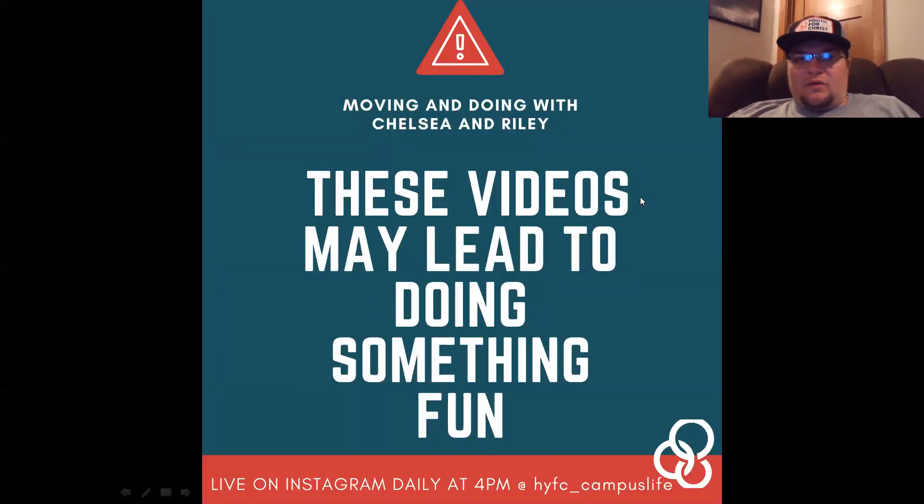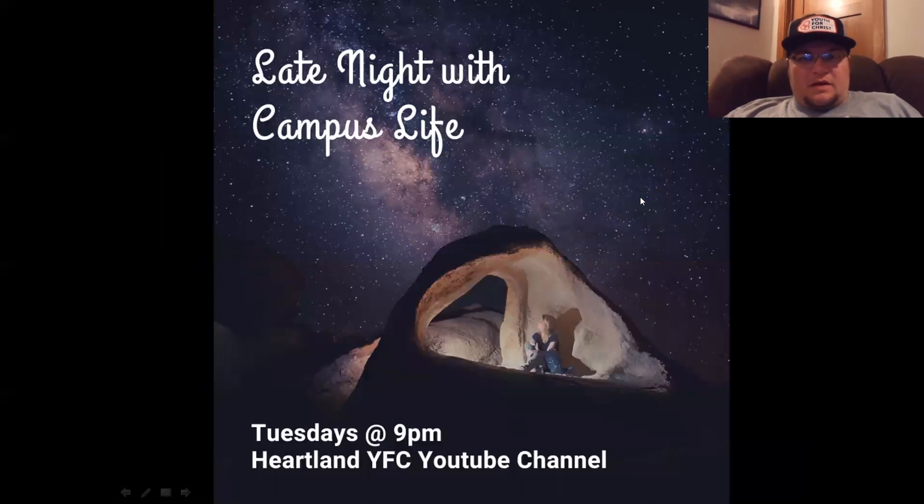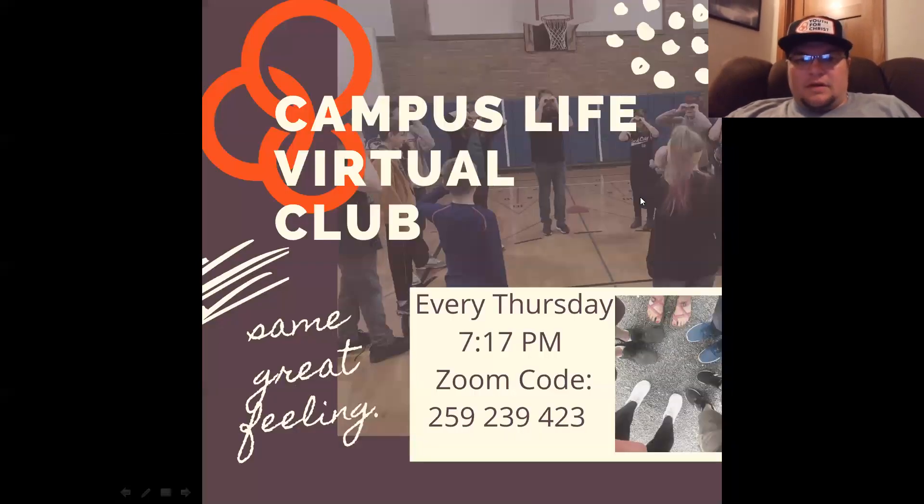Here's your plug-in: Moving and Doing with Chelsea and Riley at 4 p.m. every day during the week. Yesterday they made some coffee cake in a mug. Then Late Night with Campus Life — hoping to do that tonight, check out our YouTube channel at nine o'clock.